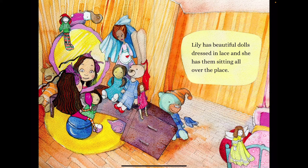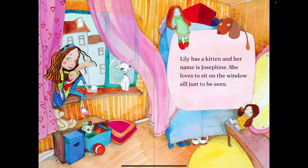Lily has beautiful dolls dressed in lace and she has them sitting all over the place. Lily has a kitten and her name is Josephine. She loves to sit on the windowsill just to be seen.